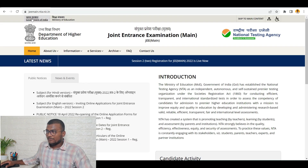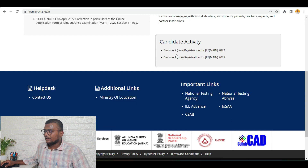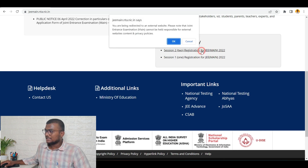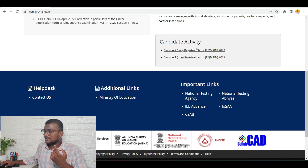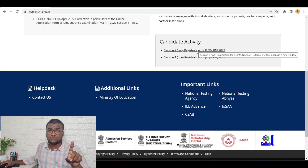So if you see, I am here at the official website of JEE Mains NTA. This is the exact PDF — the notice given by NTA — which I have shown you. Under candidate activity, there are two links: Session 2 Registration for JEE Mains 2022 — just click this — and Session 1 Registration for JEE Mains 2022, which is already completed. I will be leaving these links in the description. Just check out those links.